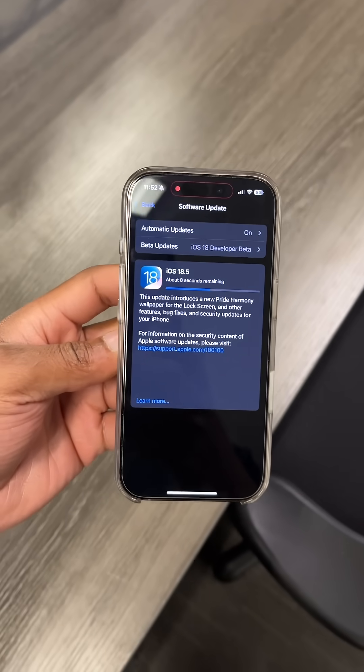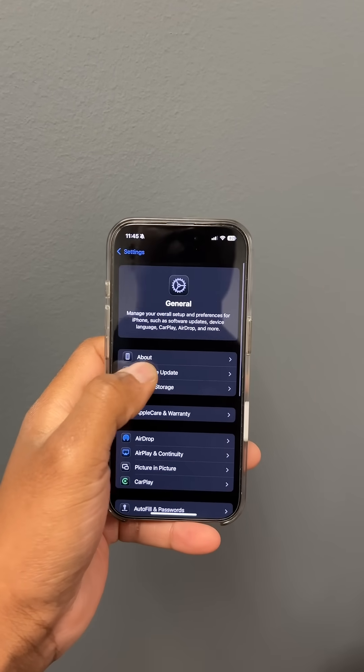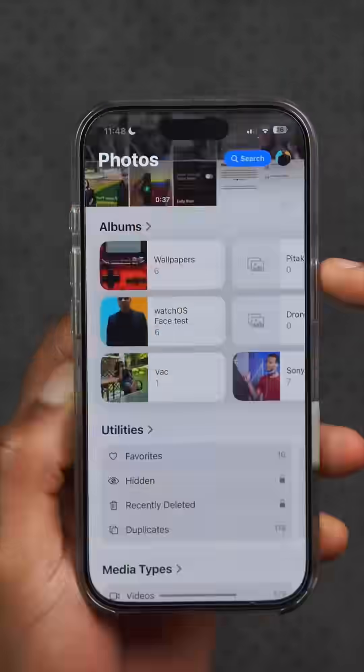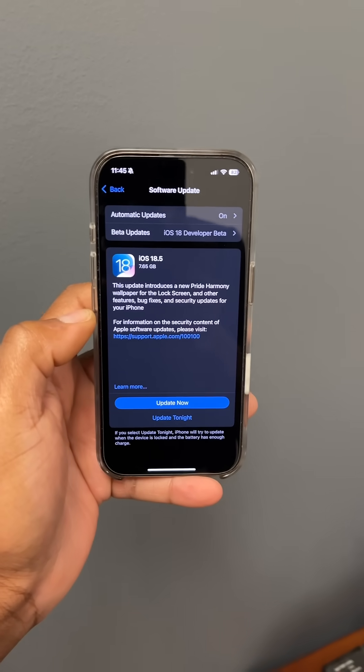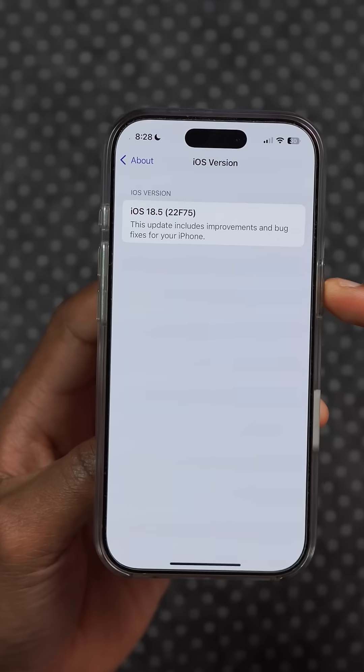iOS 18.5 RC is out to developer beta testers and in this video I'm going to be telling you all the new features and changes that this new software update has to offer. The update size on my test device came in at exactly 7.67 gigs. The new build number we have on file is 22F75.